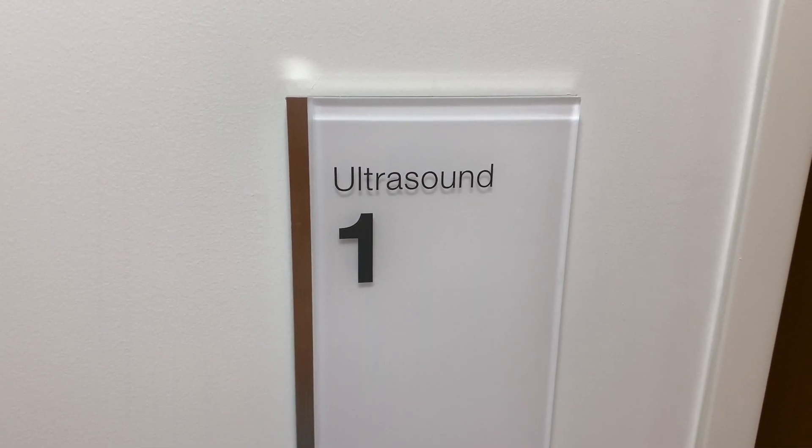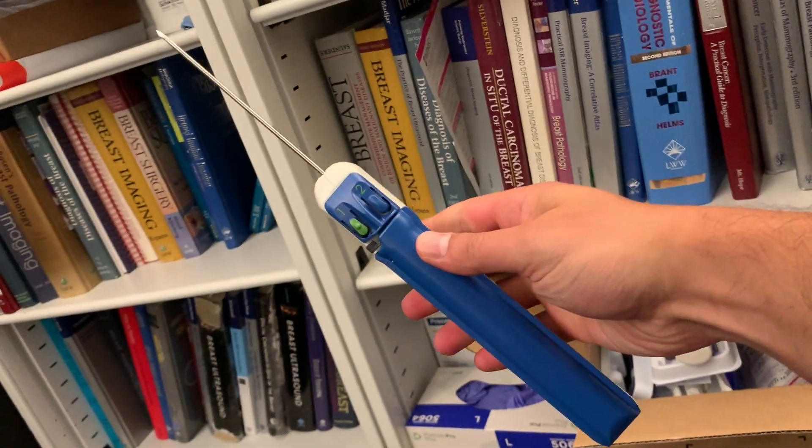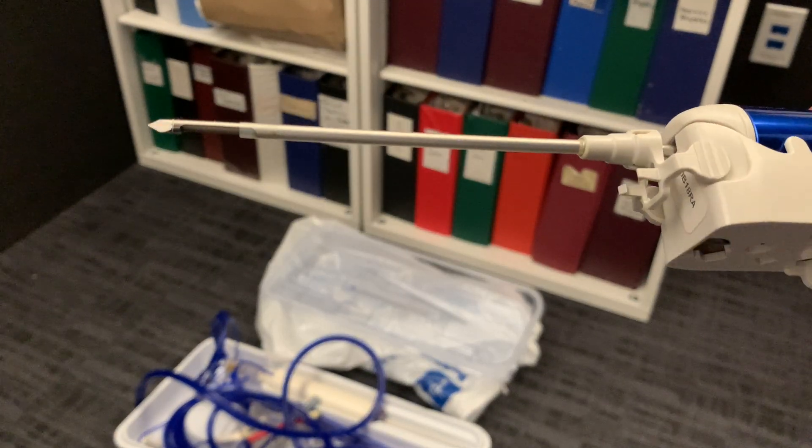On this rotation we primarily read mammograms and breast ultrasounds, but we also do procedures like ultrasound-guided biopsies and stereotactic or x-ray guided biopsies. It's about 7:15 right now — I wanted to get here a little early to do some filming.